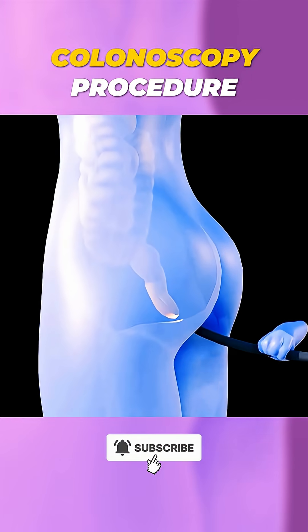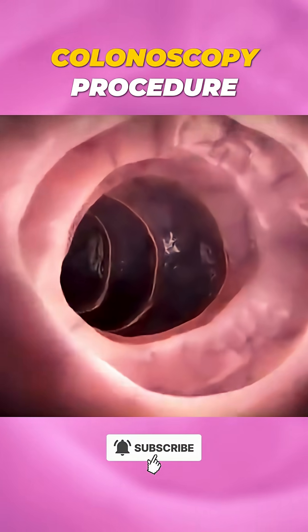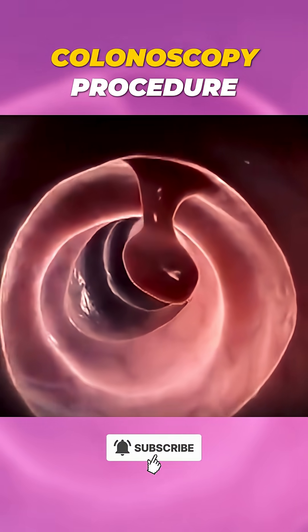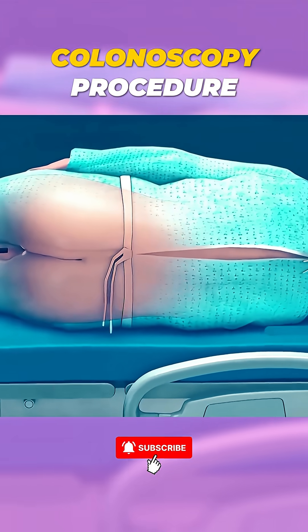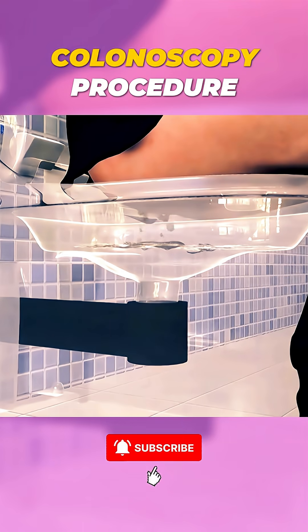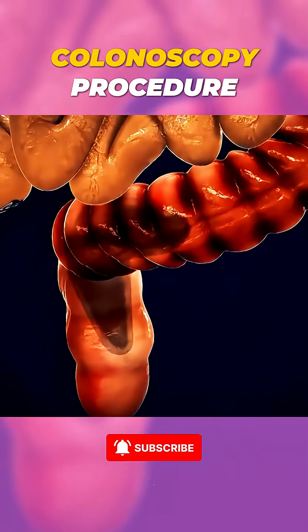A colonoscopy is a medical procedure that lets doctors closely examine the inside of your large intestine, including the rectum and colon. To prepare, patients follow a special diet and drink a strong laxative the day before, ensuring the bowel is completely clean.